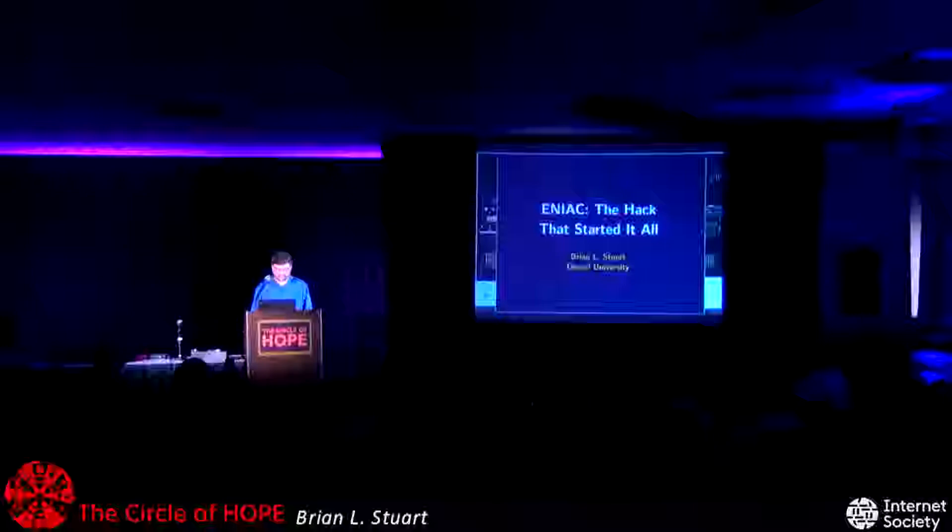Well, thank you, and thank everyone for coming out to listen to me ramble about a very old computer. The story of the ENIAC — to really understand it, you need to go back in time.